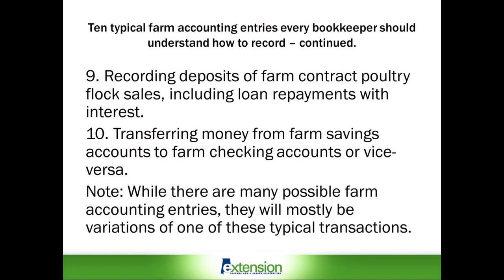Note: while there are many possible farm accounting entries, they will mostly be variations of one of these typical transactions. If you can understand these transactions and similar but different transactions from these, you should be able to keep accurate and complete farm financial records.